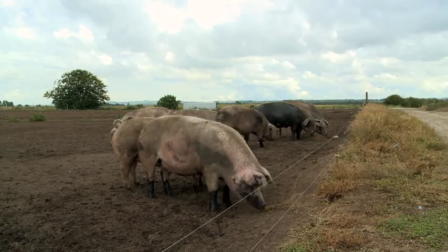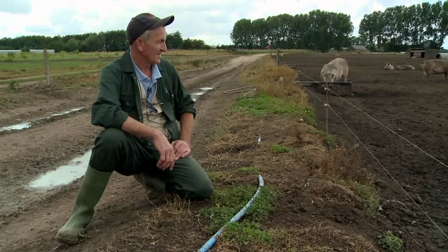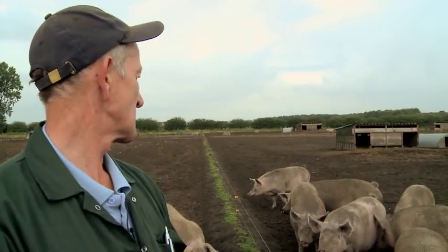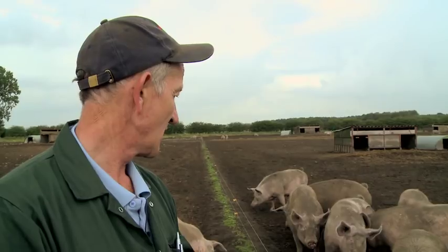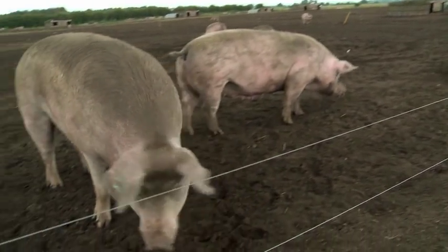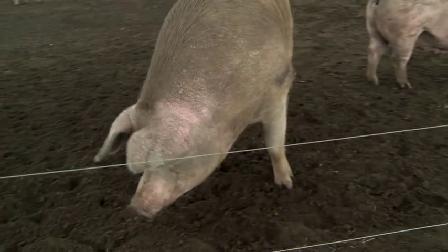Some fine looking stock here. These are impig sows waiting to go into farrowing in about another six weeks' time. These are a Duroc Landrace cross. We use the Duroc because it makes them hardier for outside and stronger in the leg.